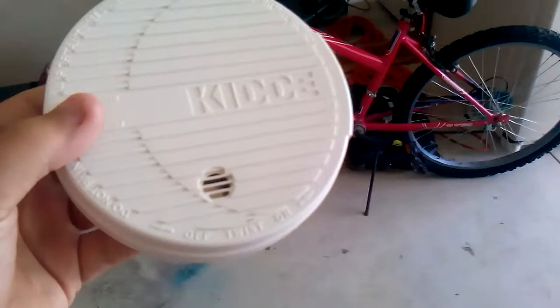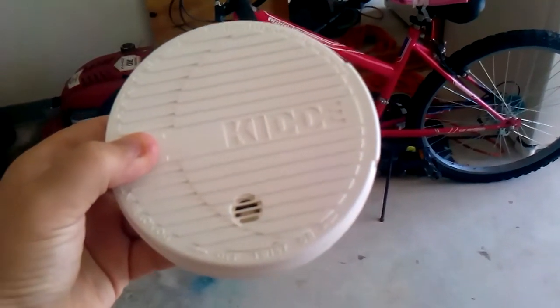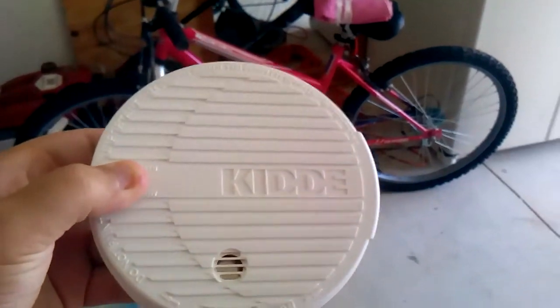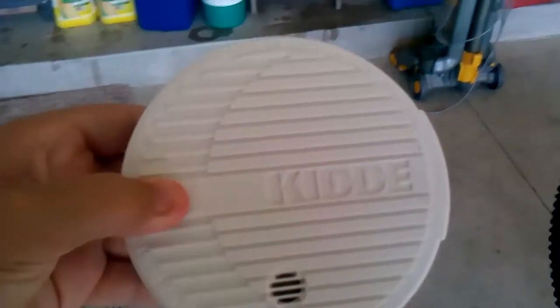So here is the older one. Pay attention and listen to how it sounds.